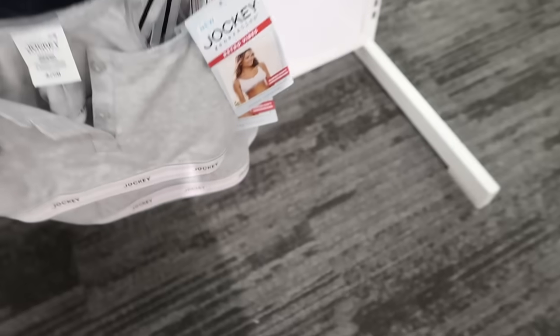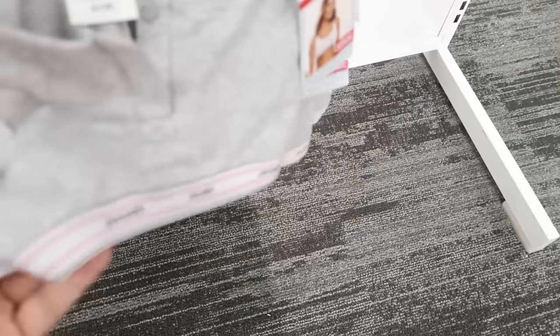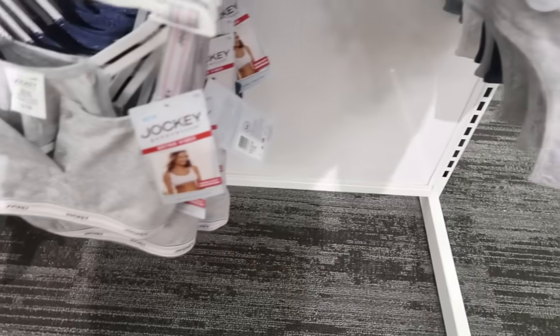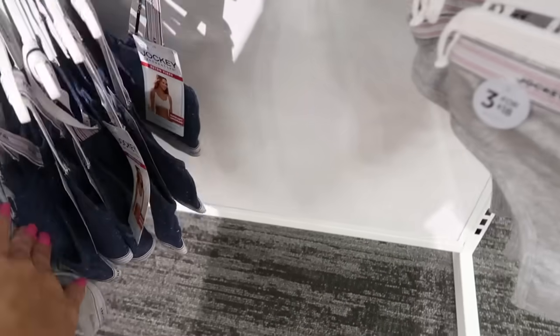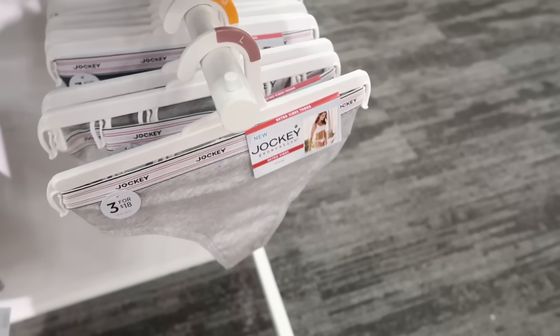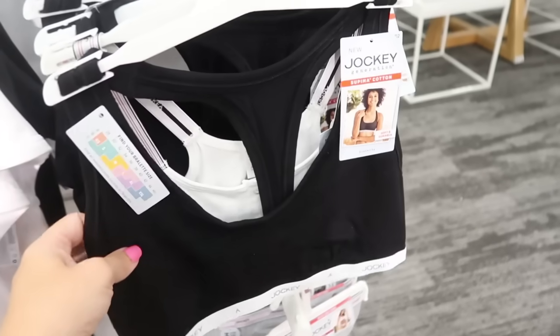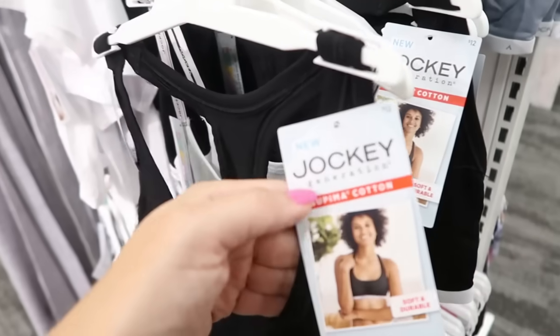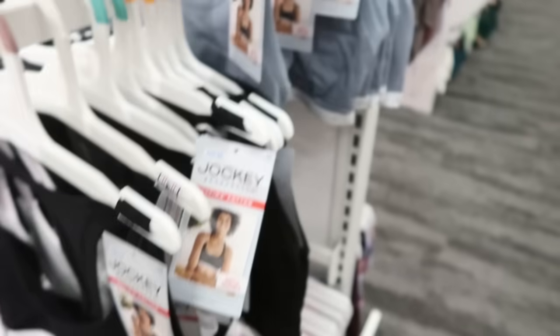The Jockey sports bras are cute too — there's a gray one with a henley button for $12, also in blue, with matching thongs at three for $18. They also have a two-pack — actually just one for $12 — in black and blue.